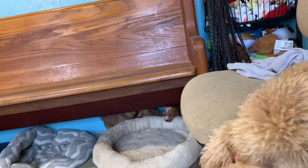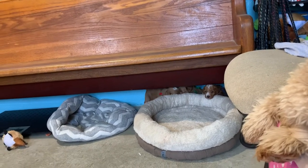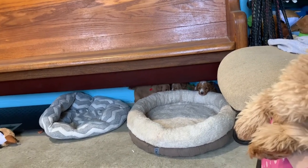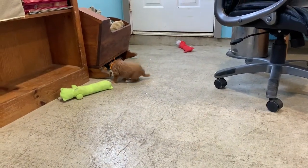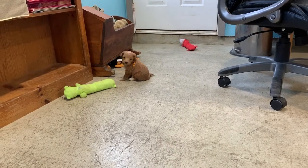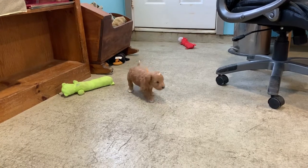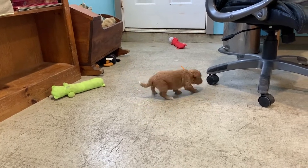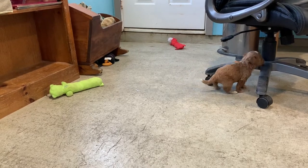They're all playing back there. This little orange ribbon boy walking around over there — Ditto! Are you investigating your world? It's a new world in here, right? No mommy, just you guys? Starting to venture away from mom? Scary day, right?